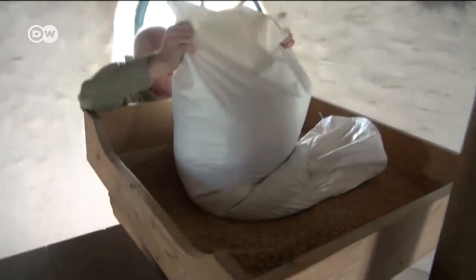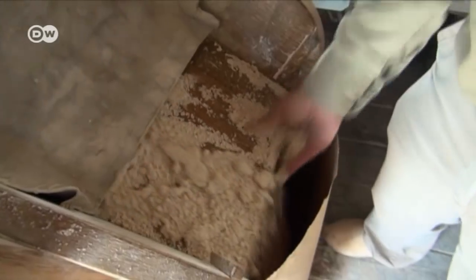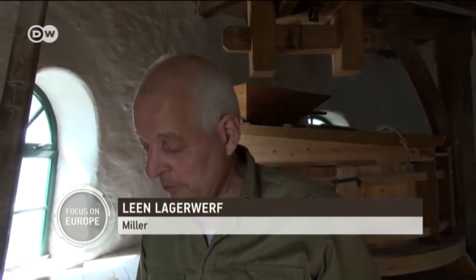For Leer and Lagerwerf there's no question. Whether it's rye, wheat, or spelt flour, his mill in the town of Oesterwick supplies the bakeries in the area. When the old millstones sing, as the saying goes, and when the flour feels soft and slightly sandy, then we know the quality is good.